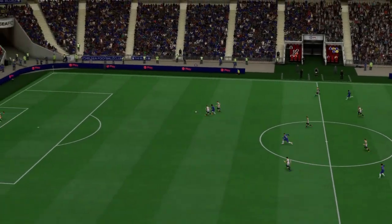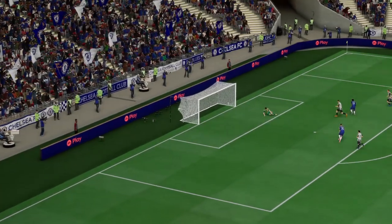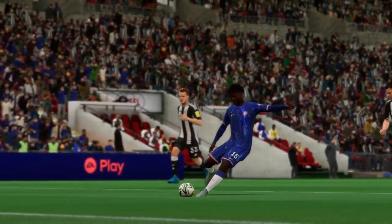Here it is again, and it's all about the pacing of the transition. They're so quick to get out from the back. And when he gets onto it, he decides to go for power. It's a really emphatic finish which gives the keeper no chance.